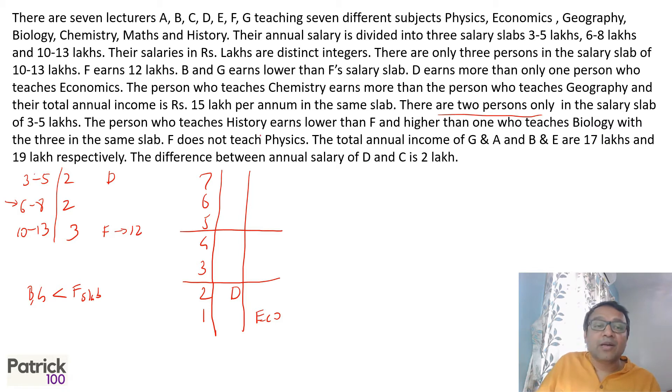The person who teaches chemistry and the person who teaches geography are both in the middle slab. Since chemistry earns more than geography, chemistry will be at position 4 (earning 8 lakhs) and geography at position 3 (earning 7 lakhs).